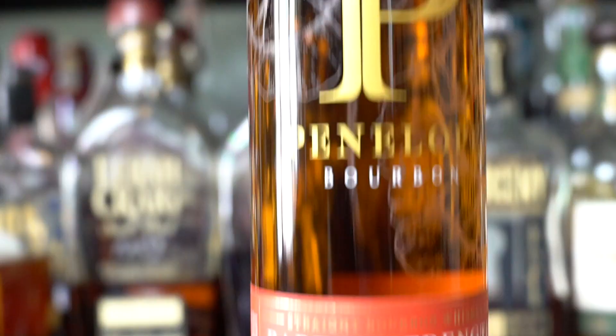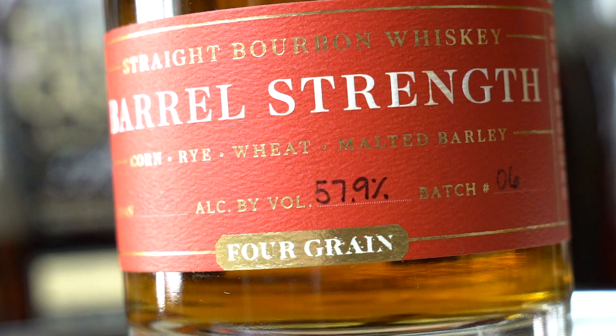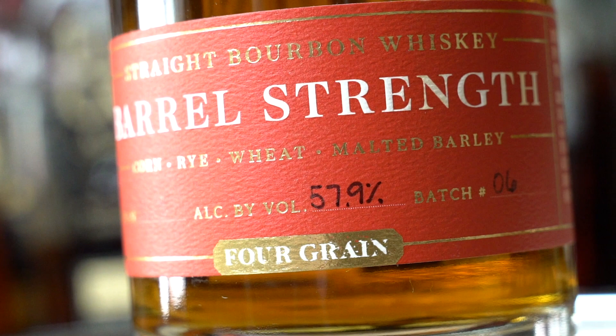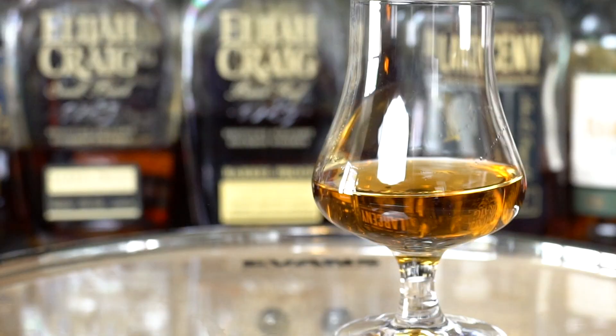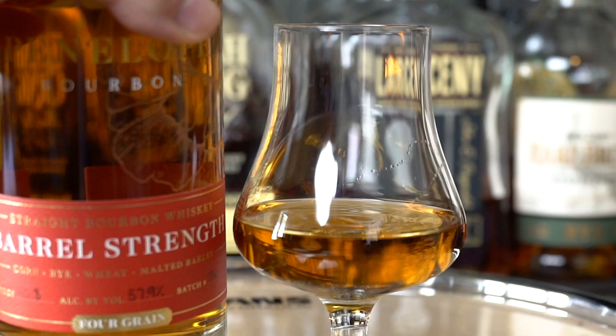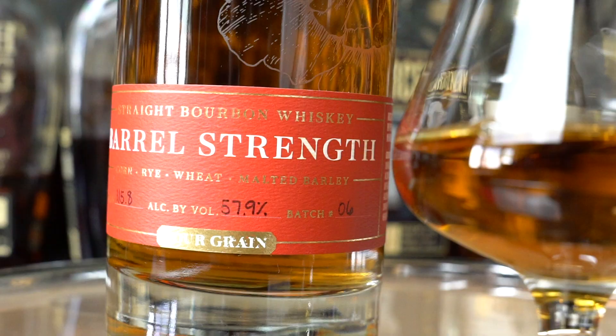Hey, what's up everybody and welcome back to Drums and Drams. My name is Cameron and today we're going to be taking a look at this beautiful bottle — it is Penelope Bourbon's barrel strength batch number six.